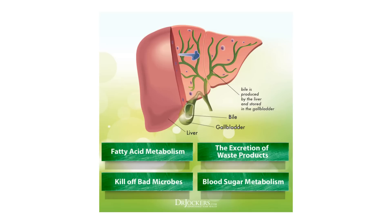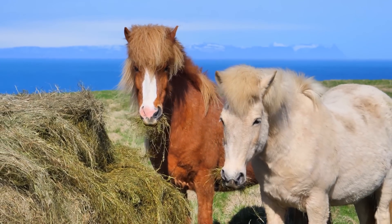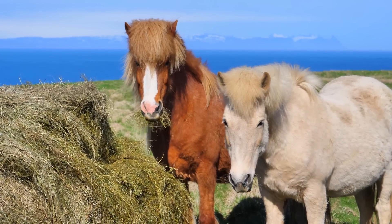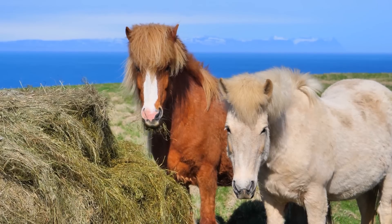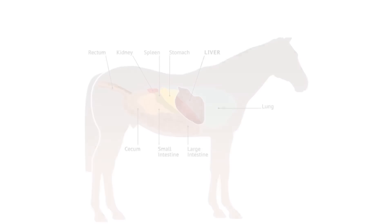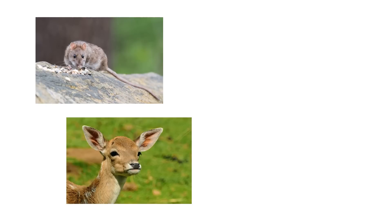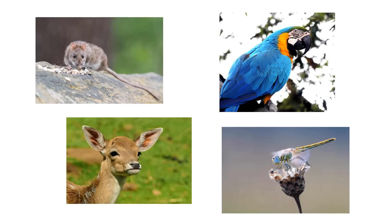The role of the gallbladder is to store bile, the emulsifying agent produced by the liver to break down fats. Horses don't need a storage pouch for bile, as they eat frequent, small meals — in contrast to humans, who eat fewer but larger meals and benefit from a greater release of bile. Instead of a gallbladder, horses have multiple separate ducts transporting bile to the intestines. They are not alone in this, as other animals like rats, deer, some species of birds and invertebrates also don't have a gallbladder.